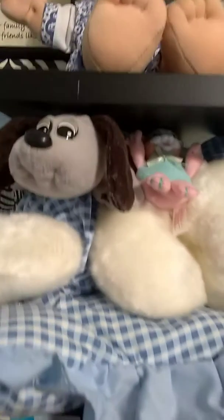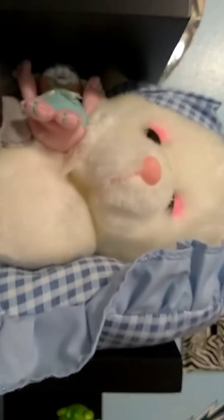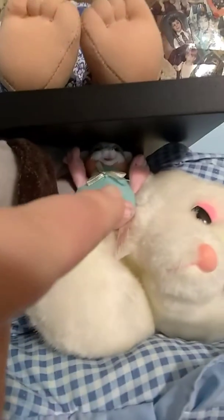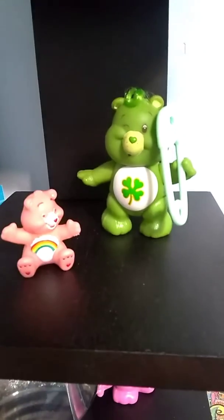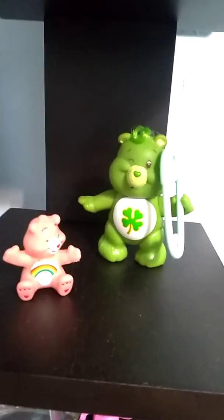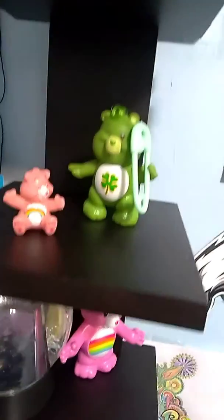There's my cute little pound puppy, my little sleeping bear, and my cute little kitty surprise. Then down here, some of my caribers — hopefully I'll get more of these. I've always been a fan of them.